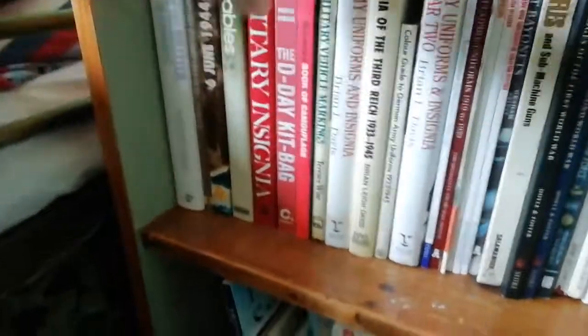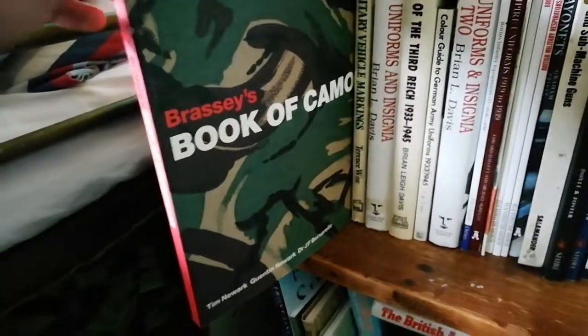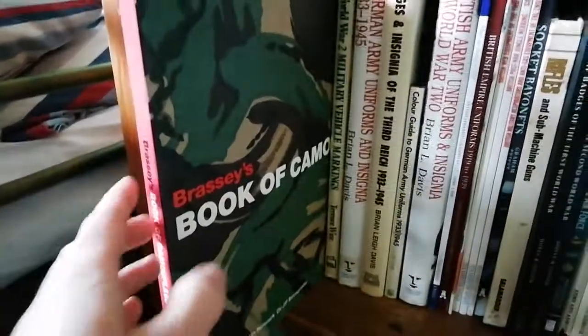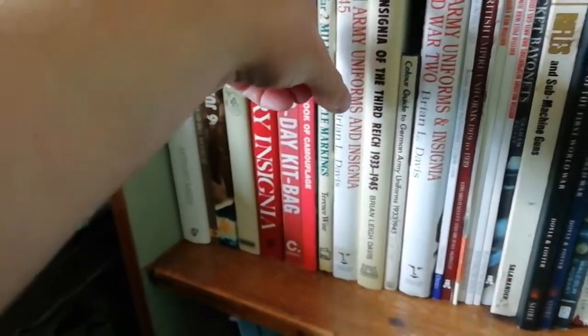The D-Day Kit Bag is an alright book — they do get a few things wrong, but it's alright. The camouflage book covers everything you need to know about camouflage, from German splinter pattern, dot 44, British 1968 pattern DPM — it's all in there.